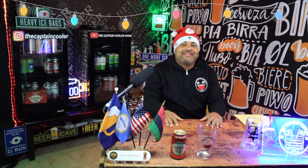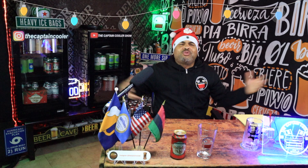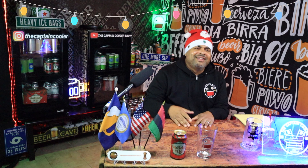Welcome back to another episode of the Captain Cooler Show. Merry Christmas. Happy Holidays. Happy Kwanzaa. Happy Hanukkah. Give all happiness throughout the world. Happy Holidays.